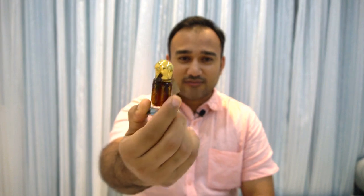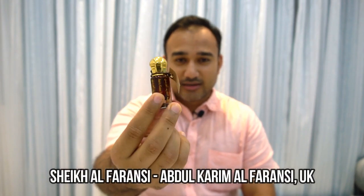Hello ladies and gentlemen, welcome back to the channel Exotic Scents with Nikhil. Today we have a very affordable luxury perfume from the house of Abdul Karim Al Faransi. This is Sheikh Al Faransi and it is an attar.